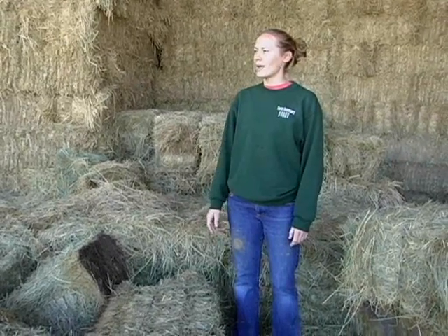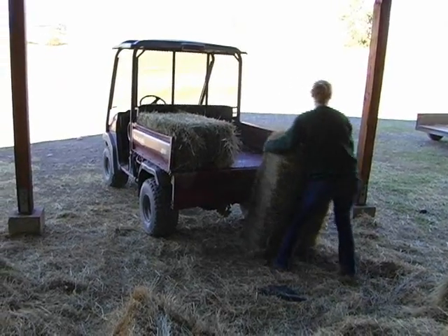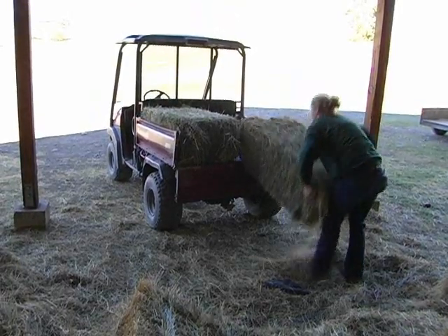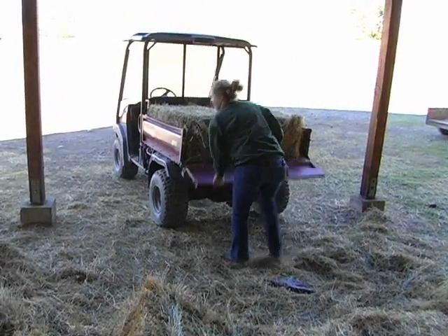We got some early rains so we have some grass, which is great, so the animals are grazing on that. But they still need some hay because it's not long enough. We have to feed out a lot of hay during the summer because it's so dry up here — we don't have any grass at all, so this is what they mostly eat.